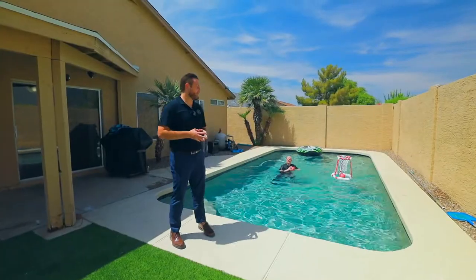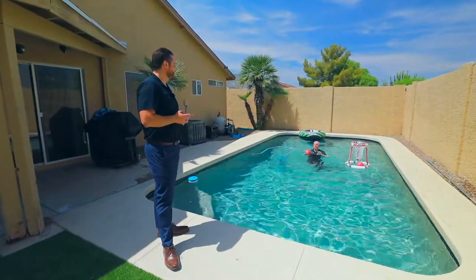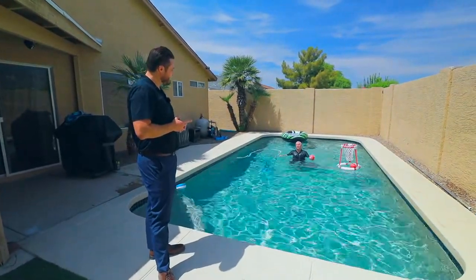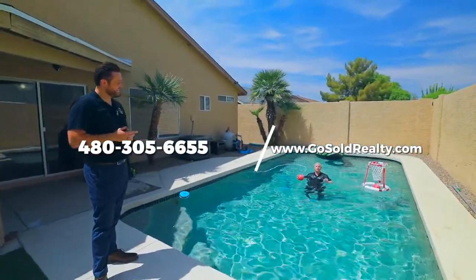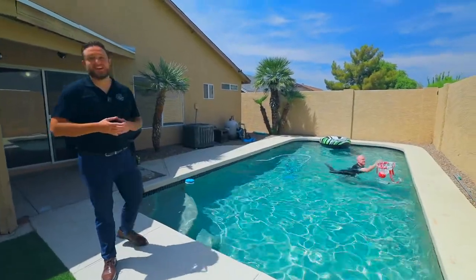What is the easiest way to set up a showing on this beautiful house? You're interrupting my pool time, but if you really want to set up a showing, you can call 480-305-6655 or go to our website, gosoldrealty.com. Until next time, have a great day.